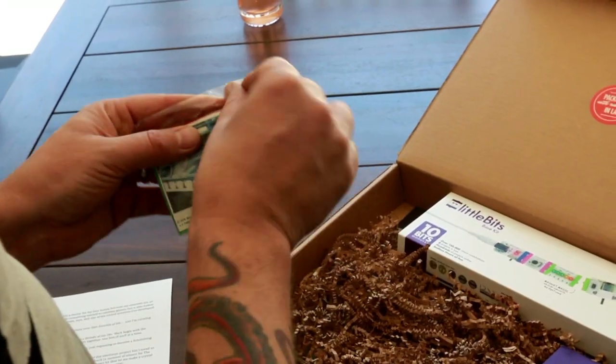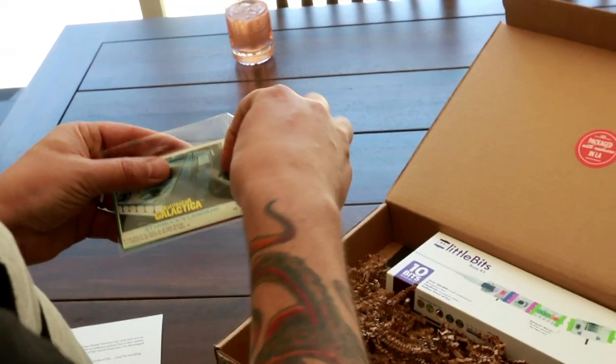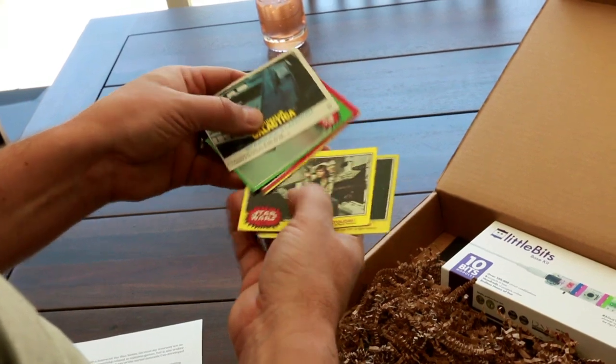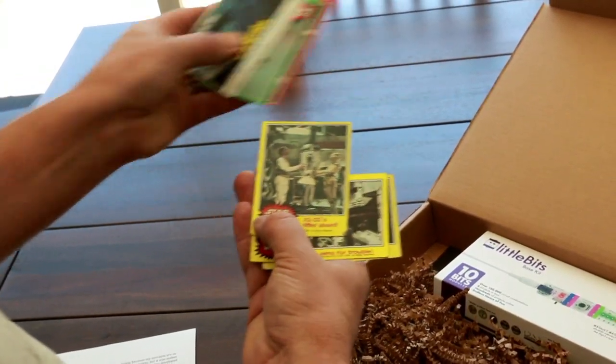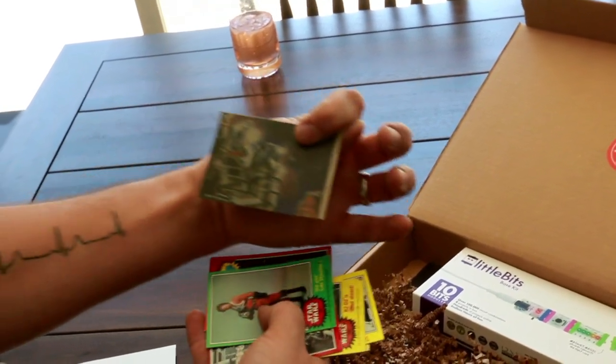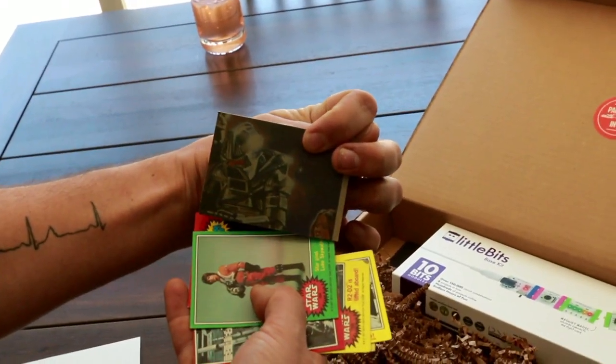The very first box is representative of all the things that I loved in the 80s, starting with trading cards. This little package of actual, authentic, vintage trading cards is Battlestar Galactica and Star Wars. It doesn't still smell like that bubble gum that you would make yourself chew because you felt like you were supposed to. This is rad — Droids in the Escape Pod, Han Solo, R2-D2, and then Starbucks Land Ram. Oh man, and it's got a Cylon poster thing on the back. That's awesome.